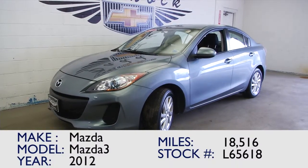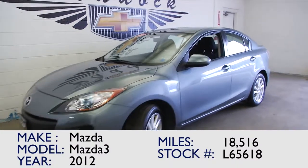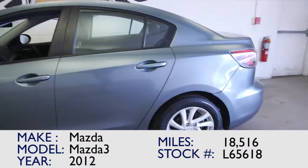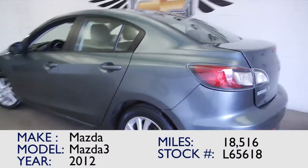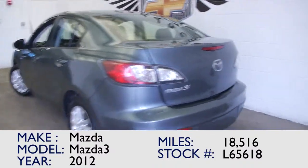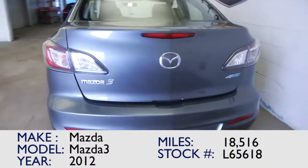You're looking at stock number L65618. Zoom zoom, it's a Mazda 3 — 2012 with less than 5,000 miles a year. This Mazda 3 has 18,000 miles on it.